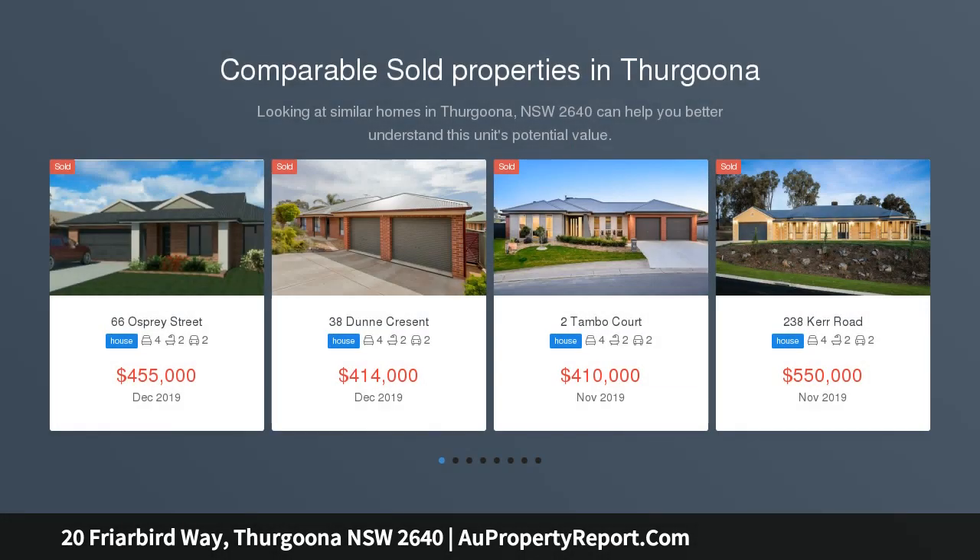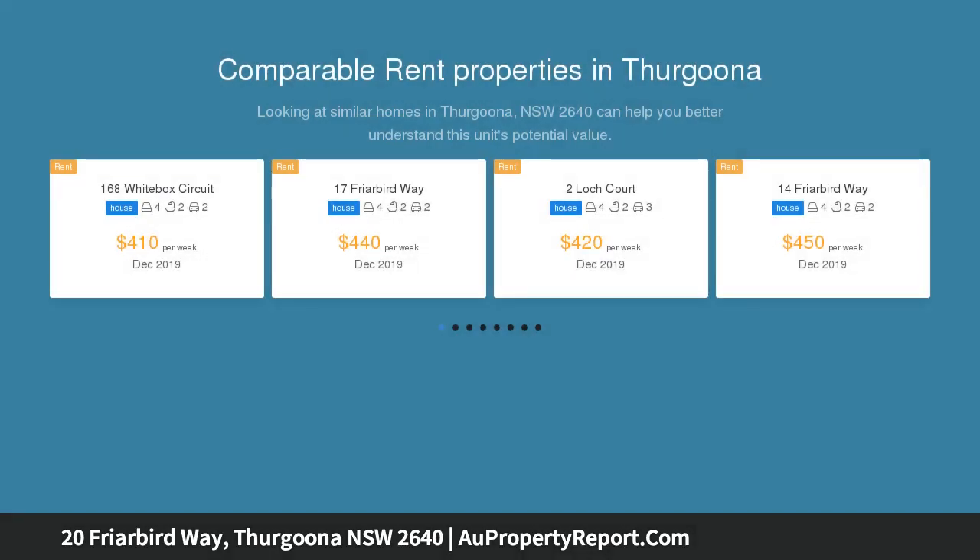4 bedrooms, bed 1 oversized, 3 north facing living areas, vaulted ceilings, ornate cornices, beautifully equipped kitchen, step in pantry.